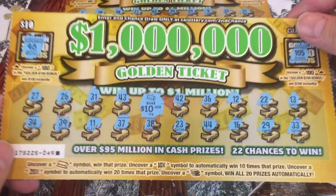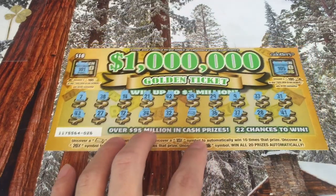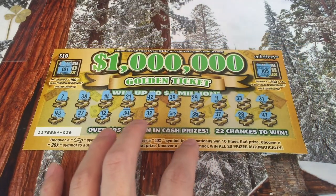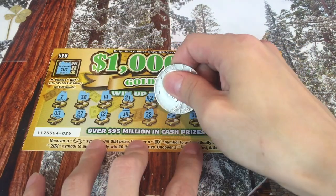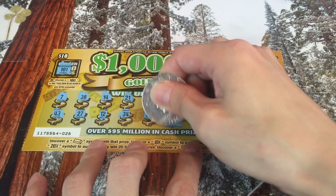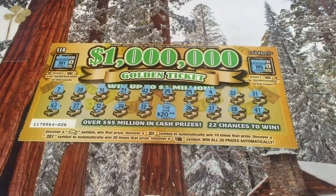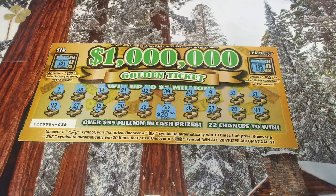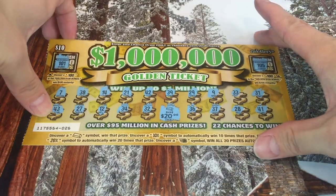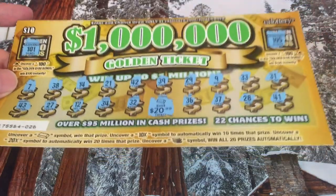That means we'll be able to get another scratcher for the next round. And finally 026 — I'm excited about this one because this was one of the two rogue tickets. Gold bar — it's going to be 20 bucks. Hey, 20 bucks! That means we got our money back on those two random tickets. Let's go ahead and take a look at all the winners and see if we at least got half our money back so that we can continue and have a decent round three.